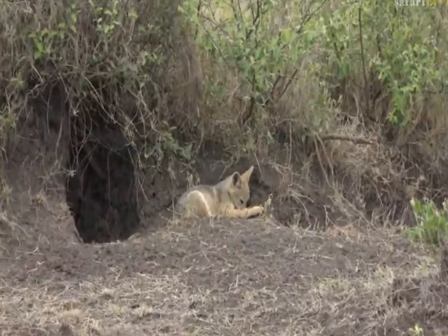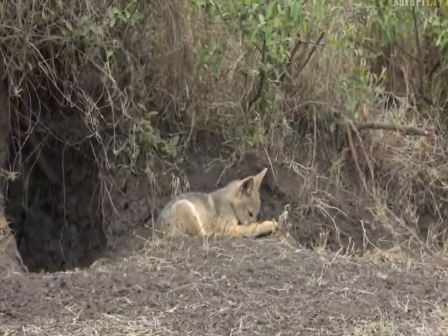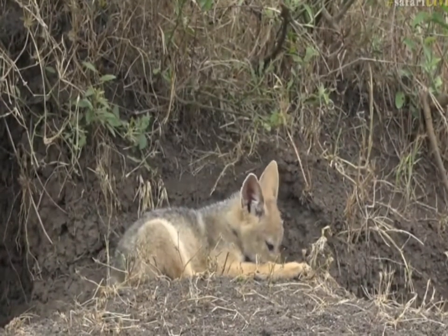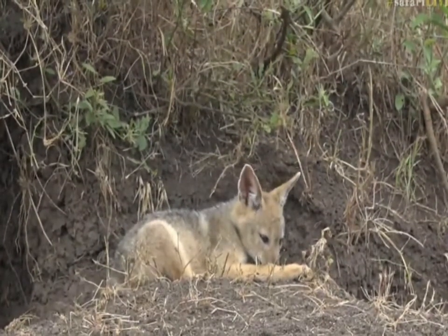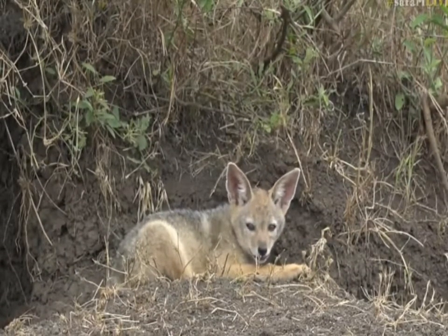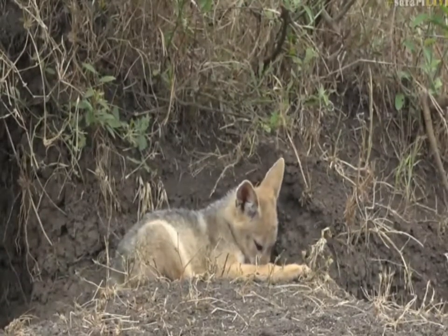They will use the same dens over and over again. We actually saw it quite often — there was one particular den site in the Eastern Cape on a reserve I used to work at, and they used it almost every single year. They're very social creatures; I wish we could see the rest of them around here. It would be nice to come here at night, just at sunset, to see how many are actually about.